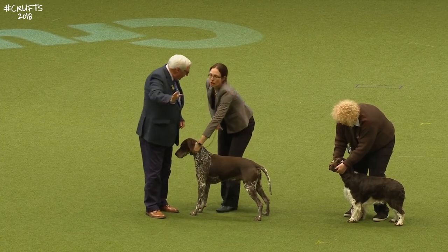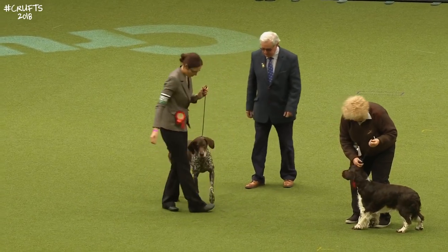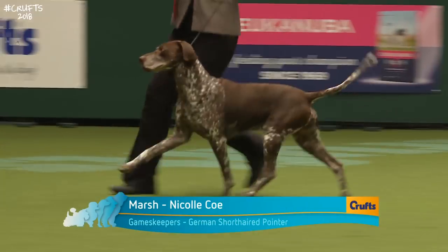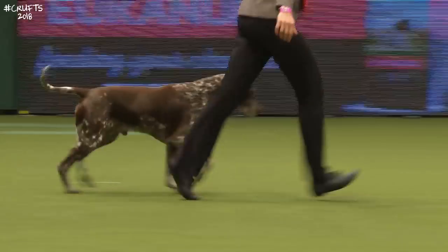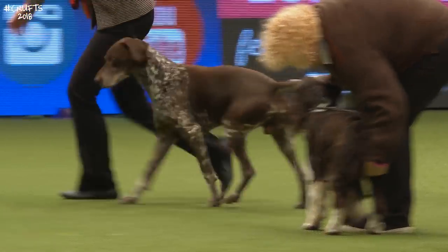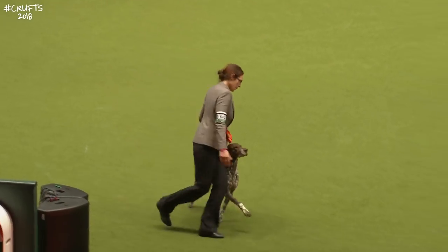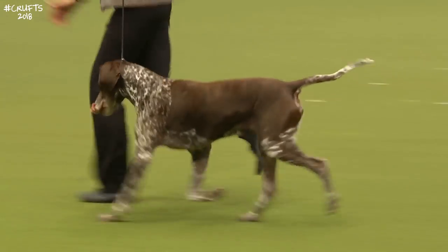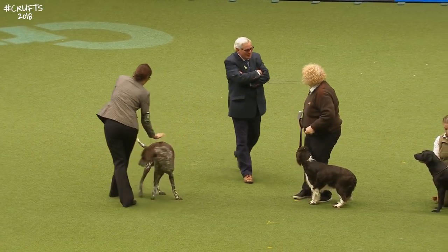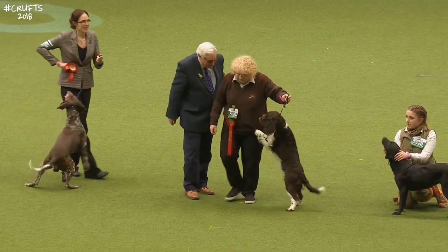Now we're looking at the German Shorthaired Pointer. All of these are well-experienced working dogs — they have to be owned by gamekeepers or their partners to qualify for these classes. This one is owned by Bradley Diamond but handled here by Nicole Coe. It's a six-year-old dog, and this is a breed where the show type and the working type are very similar — a lot of the exhibitors do work their dogs, so the type and quality is the same.